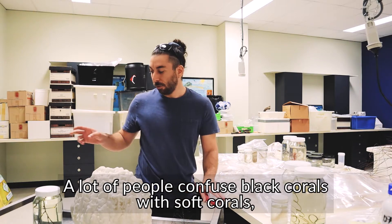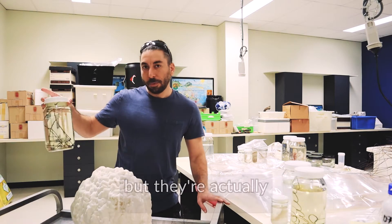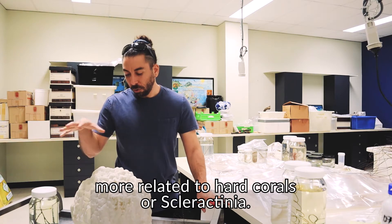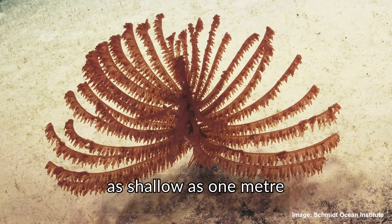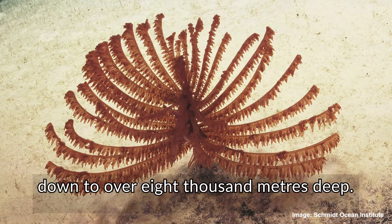A lot of people confuse black corals with soft corals, but they're actually more related to hard corals or scleractinians. They can be found in the shallows, as shallow as one meter down to over 8,000 meters deep.